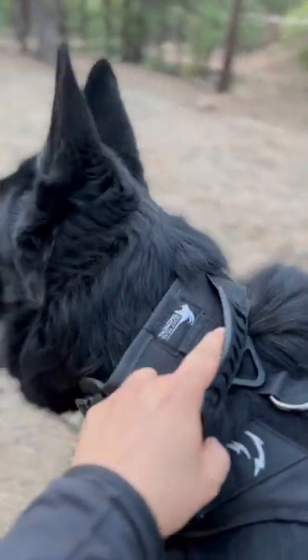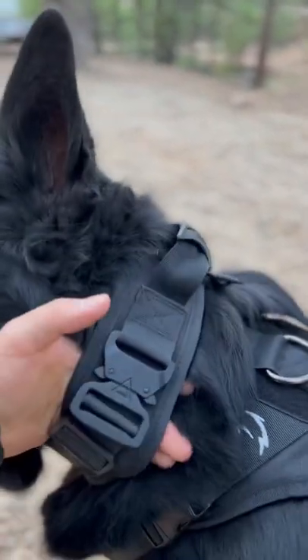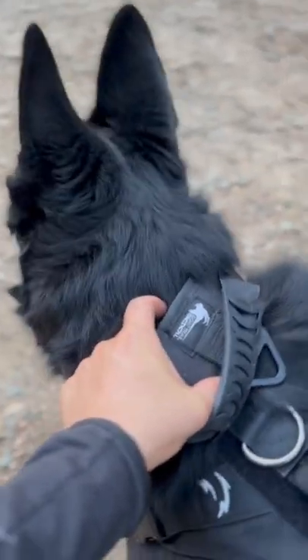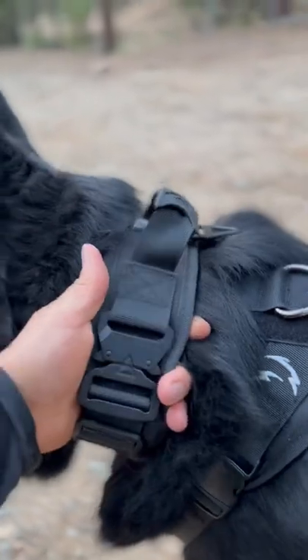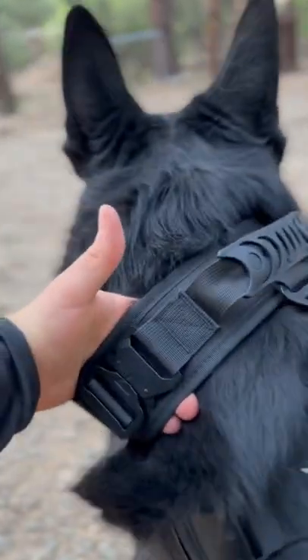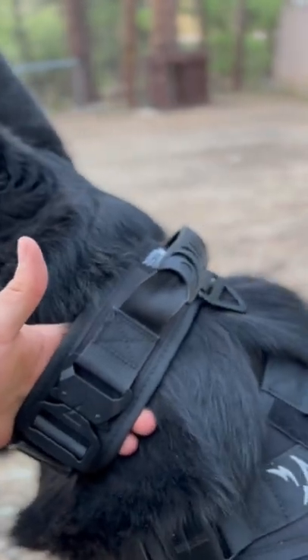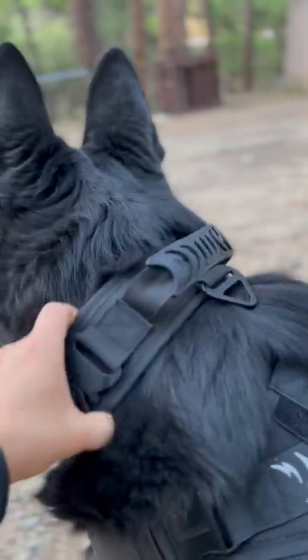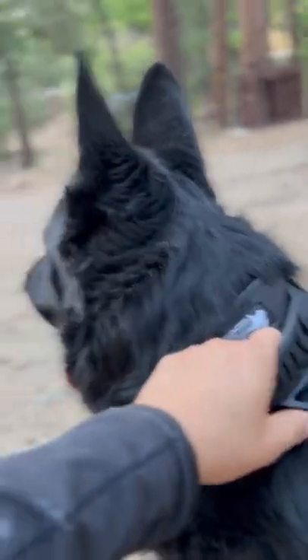Alright guys, some of you have asked about my Max tactical collar. This one is made by Goat Trail Tactical — it's a heavy-duty, well-made 2.5-inch collar. They specialize in canine gear. Make sure if you guys have a big dog or a muscular dog, this is the type of collar you need to buy.